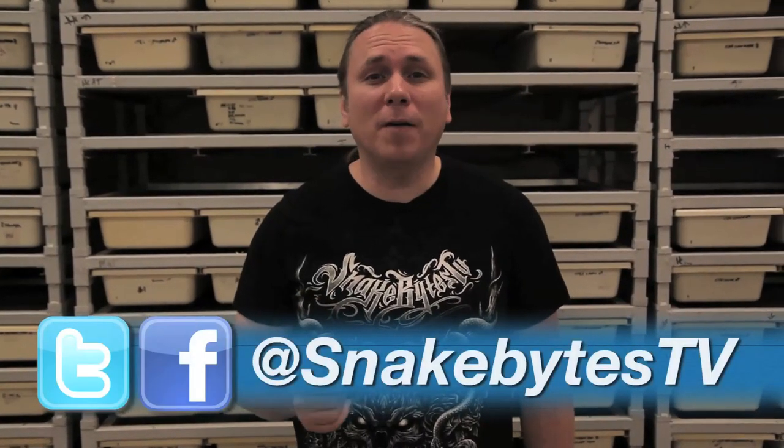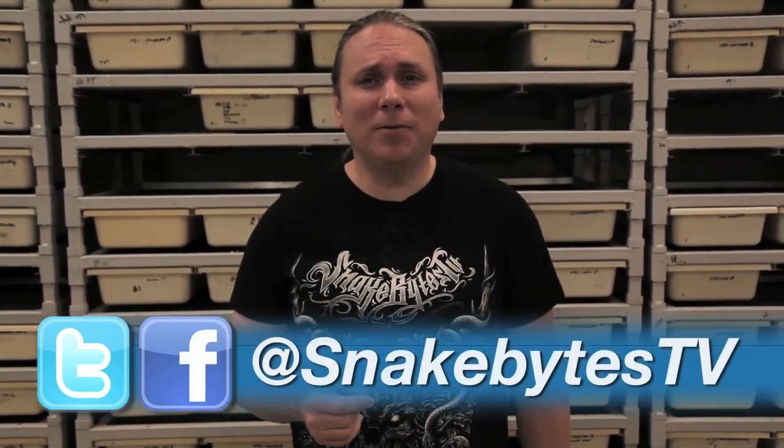I hope you guys enjoyed the show. There's certainly a lot to look at in the collection, and it's always growing. Hopefully we'll be able to revisit this next year with a whole bunch of new animals. If you guys ever want to follow any of my animal adventures, make sure to hit me up over on Facebook and Twitter at SnakeBitesTV. Until next week, you've been watching SnakeBites.